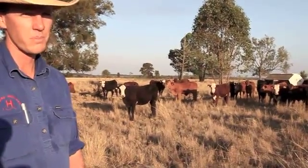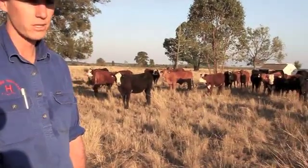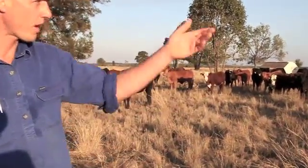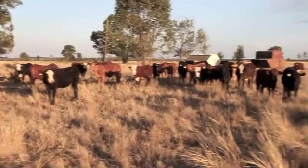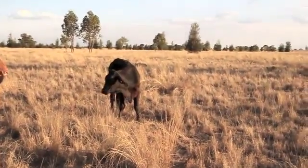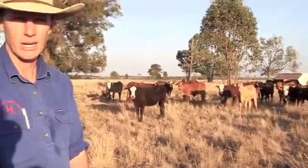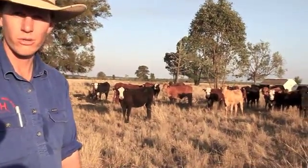We'd like these animals to be in here for anywhere from 20 to 30 days. Off this sort of country and the sort of grass you'll be able to see around here, we've been able to achieve 0.5 to 0.7 kilograms weight gain per day, which is quite good really considering that without this sort of ration they would probably be standing still or only doing 0.1.